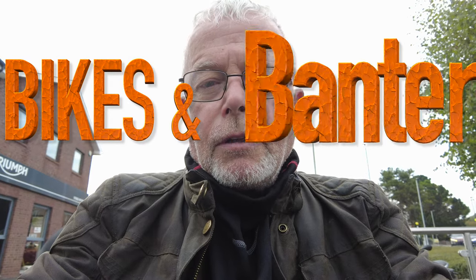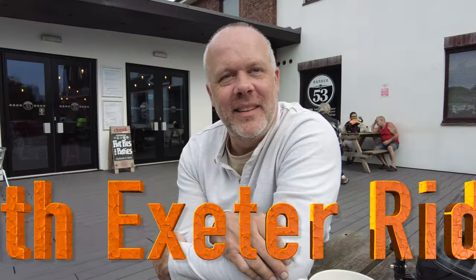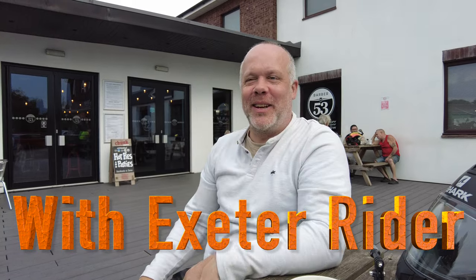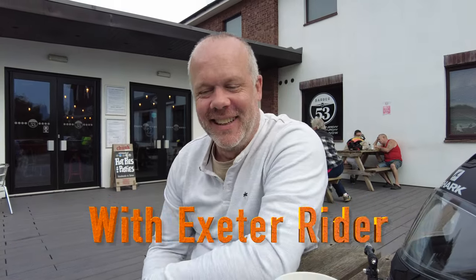I'm booked in at Bridge Motorcycles Exeter. A pleasant young man called Cameron sorted me out and told me I've got somebody coming to visit - that's Exeter Rider. Here I am talking to Exeter Rider. Hello Andy. We're meeting up for the video now - coffee and chat, and most of it is unrepeatable in front of people.